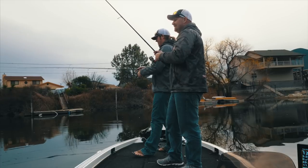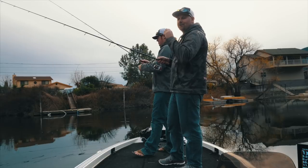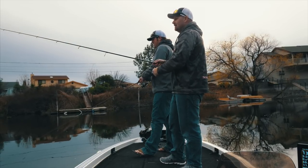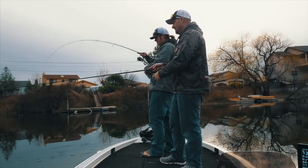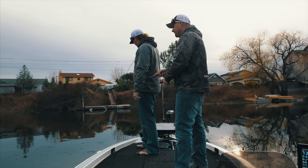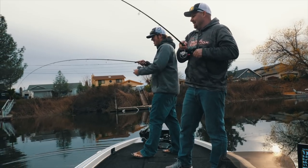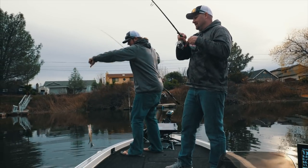On that fall, you're watching that V where your line touches the water, looking for a line slap or your line to jump — because that bait is just swimming down. That was just a mush bite, just got heavy. Typically those are the ones that just choke it — a little bit better fish.